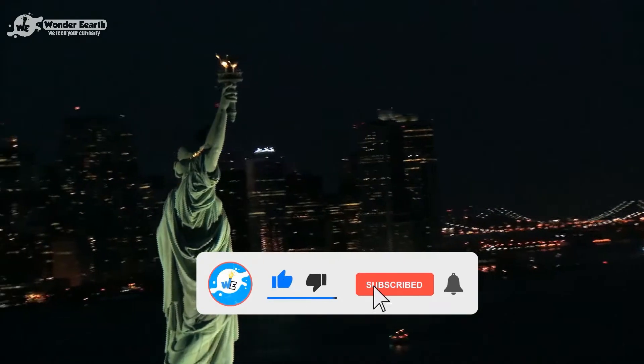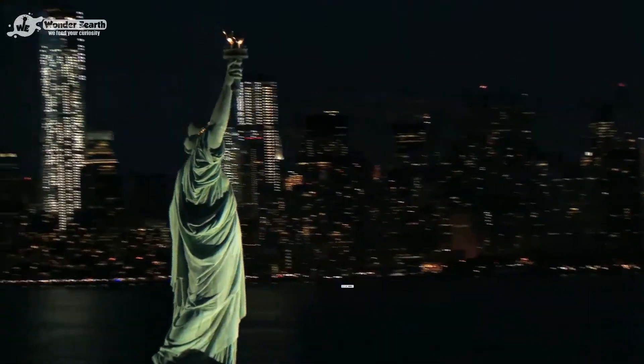Before we begin, make sure you smash the like button, subscribe to our channel, and click the notification bell for new amazing videos.